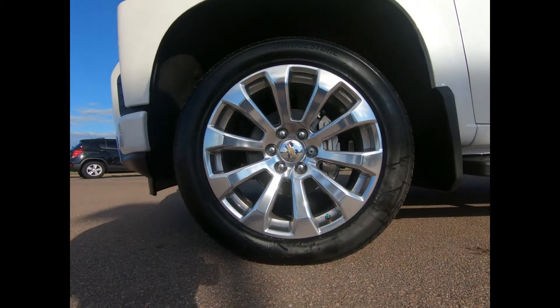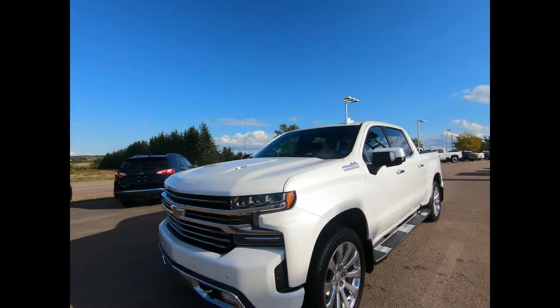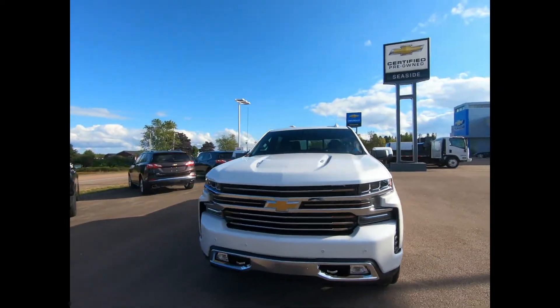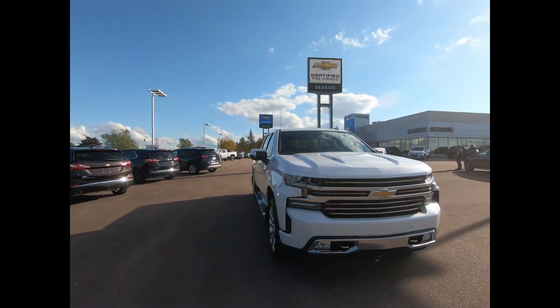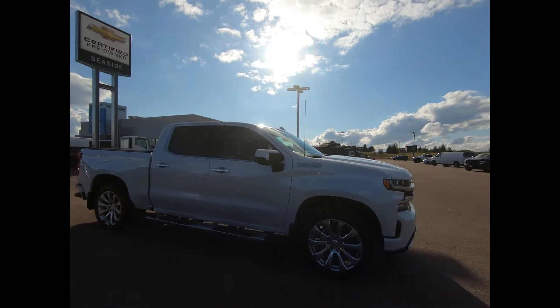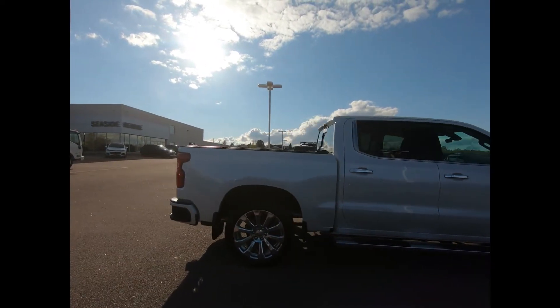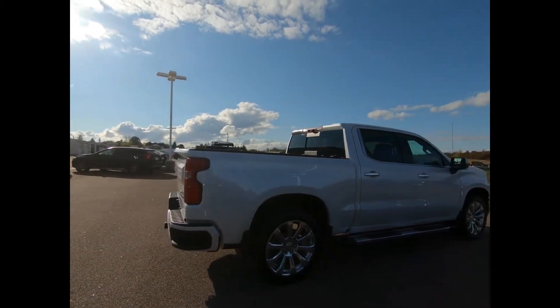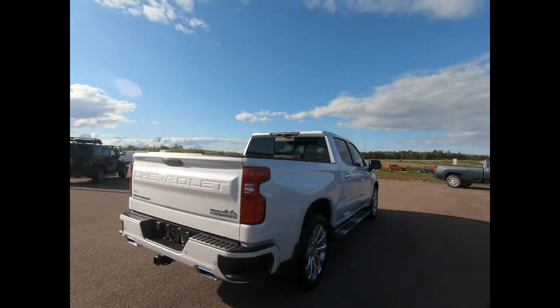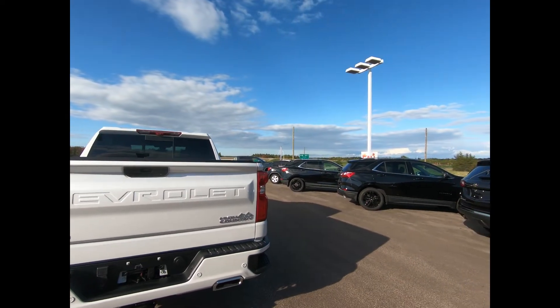You have 22-inch polished aluminum wheels with wheel locks, mud flaps, and wheelhouse liners, a chrome grille, high-intensity headlamps, front fog lamps, power heated outside mirrors with turn signal indicators and memory settings, chrome assist steps, rear bumper corner steps, a dual exhaust, and a power lift-and-lower tailgate with power lock.